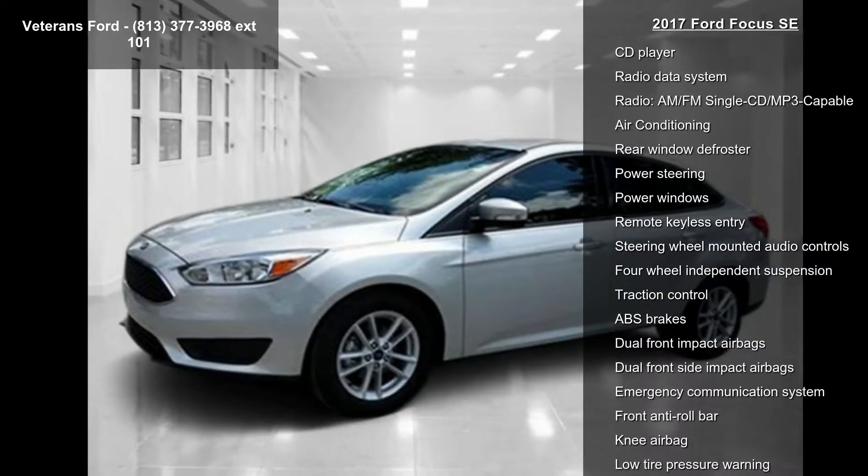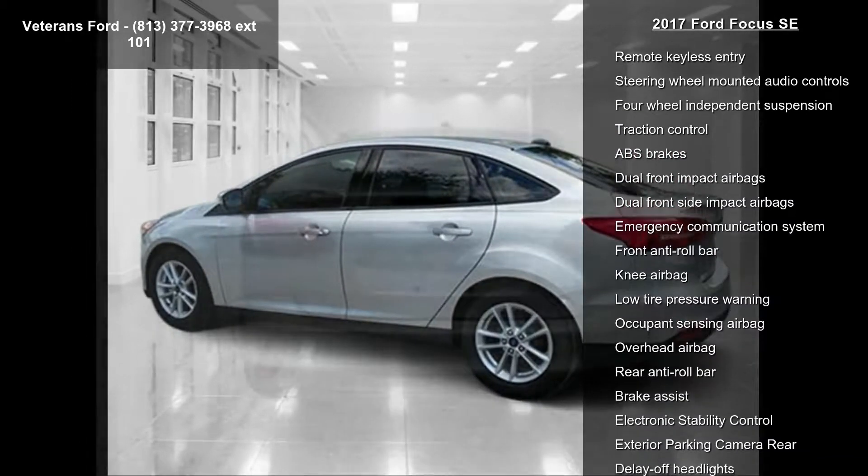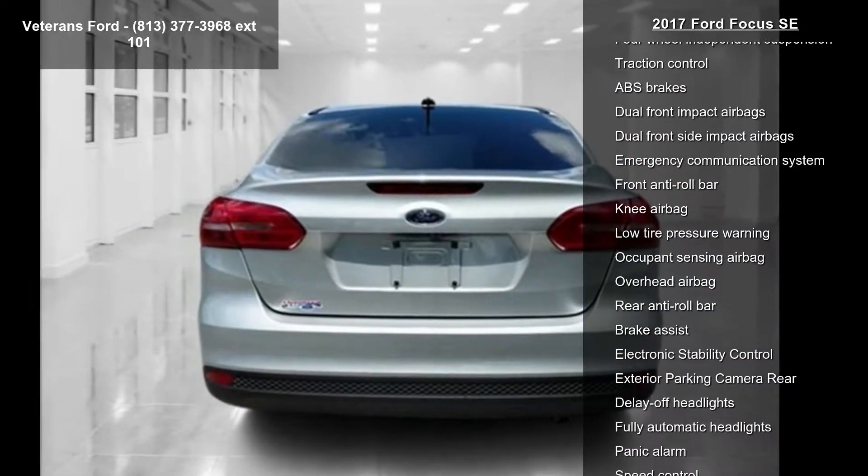CD player, radio data system, AM-FM single CD MP3 capable, air conditioning, rear window defroster, and power steering.